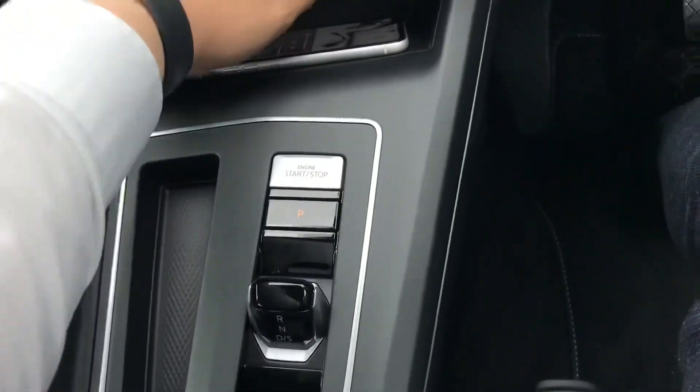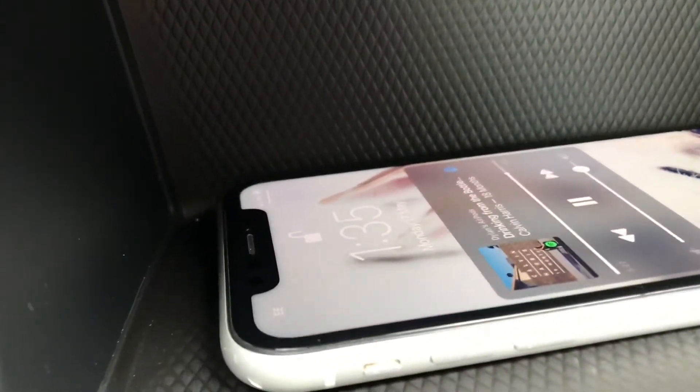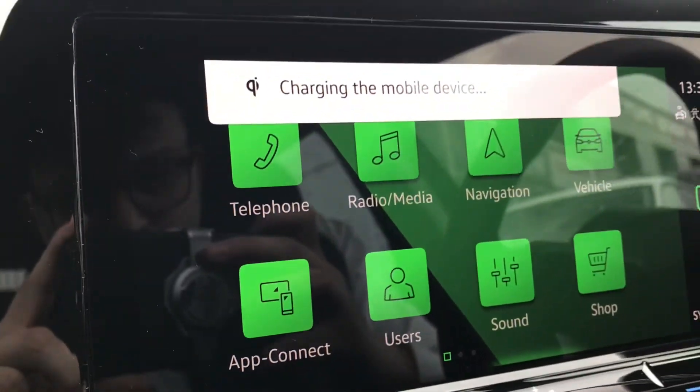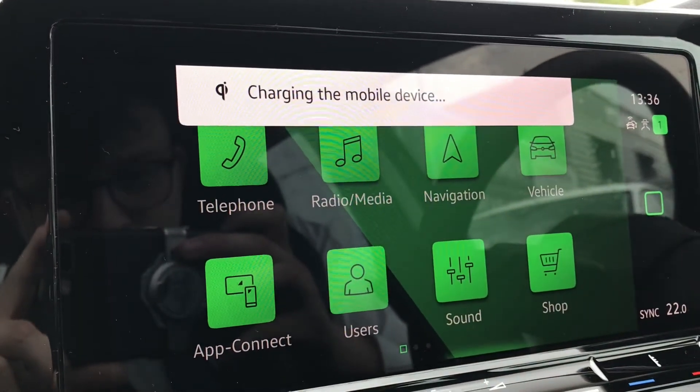Lastly, we have wireless charging — all you do is pop your phone on there and keep your devices charged on the go. You can see it begins to charge immediately, and it indicates on the screen that it is definitely charging, so you'll always have a charged device.